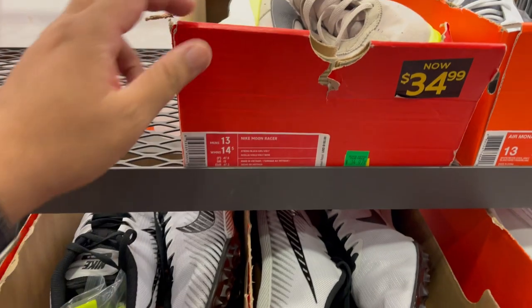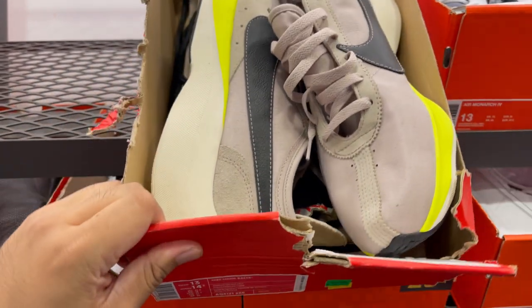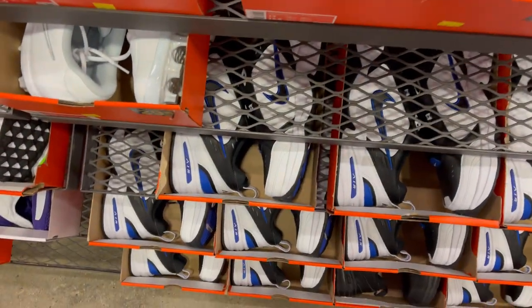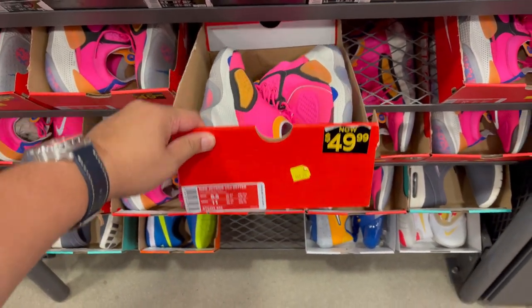Sorry about jumping between sizes. They have size 13s — the Moon Racer in this colorway for $34. And they have plenty of the Monarchs — Monarch 4s for $30. They have plenty of the Juarido CCs in this color in size 9.5s for $50.